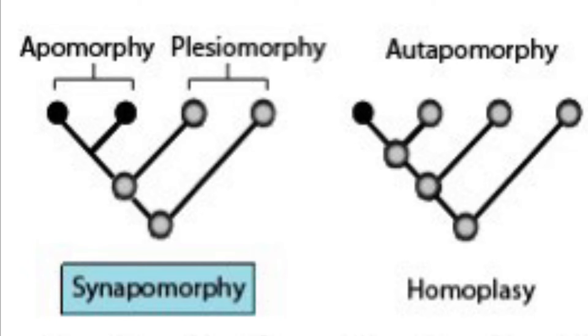While apomorphies are traits that are new, plesiomorphies are traits inherited from an animal's ancestor. Now, there are tons of these in birds, but for a quick and easy test, just take a look at the feet of a bird.